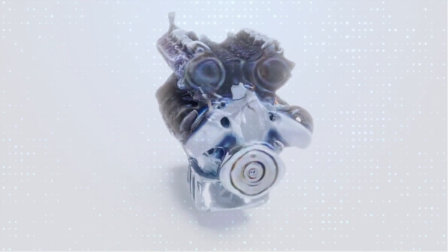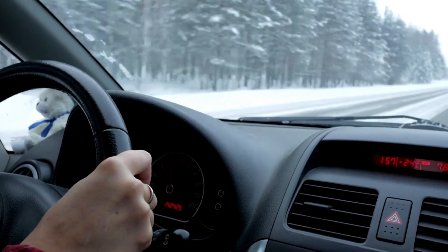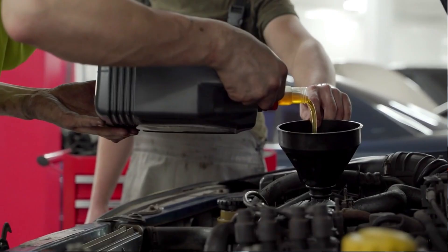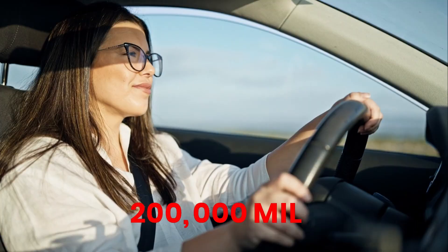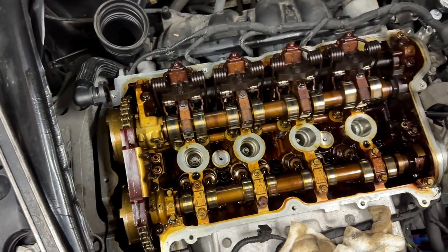As engines accumulate miles, clearances widen, heat builds, and deposits form. Only oils with strong additive chemistry — zinc, molybdenum, boron — were able to keep metal surfaces shielded. By the time we crossed the 200,000-mile threshold, the pattern wasn't just noticeable, it was absolutely clear.